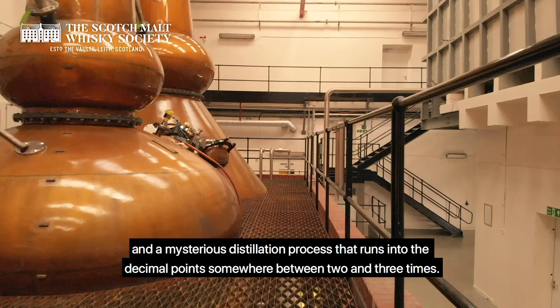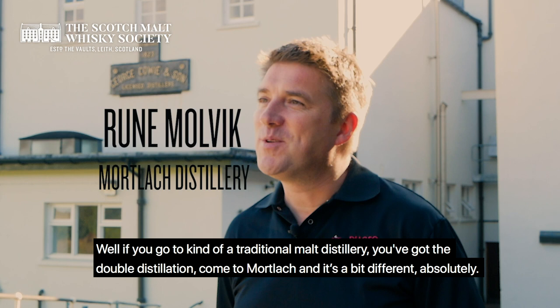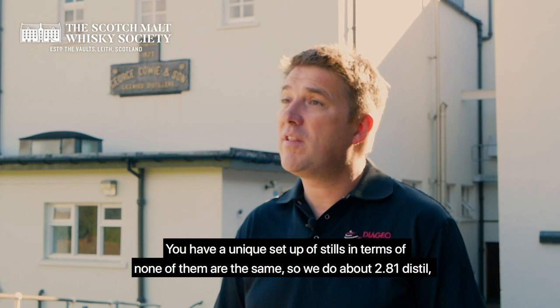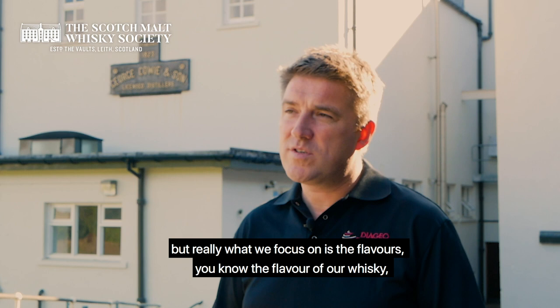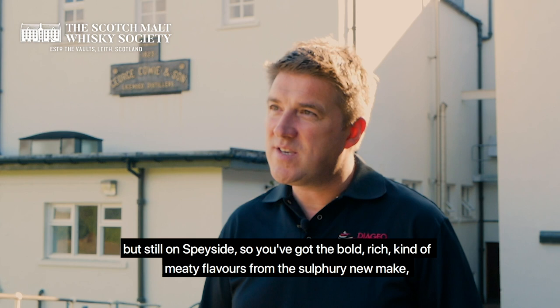If you go to a traditional multi-stiller, you've got double distillation. Come to Mortlach and it's a bit different. You have a unique setup of stills — none of them are the same — and we do about 2.81 distillations. Really what we focus on is the flavors. We talk about Mortlach being the beast of Dufftown, and the flavors you get are probably the closest you can get to an Islay whisky, but still on the Speyside.